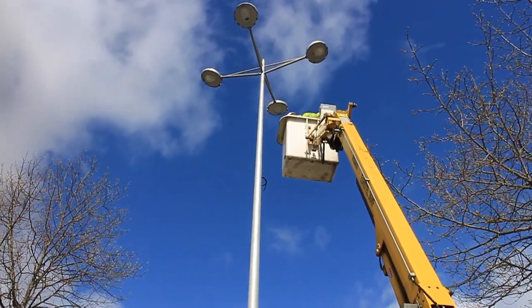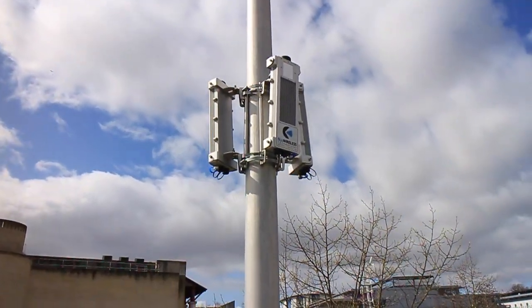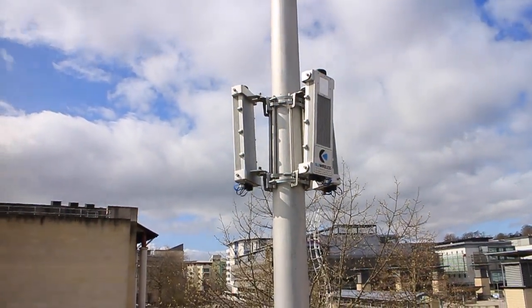Later we'll be installing another module on the other side of the river, where we have a connection to the fibre network.